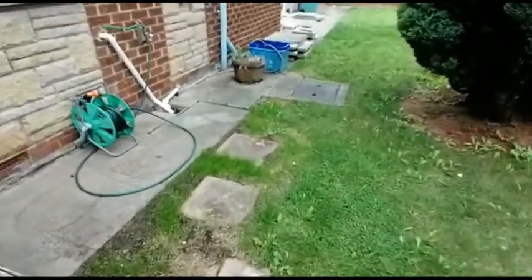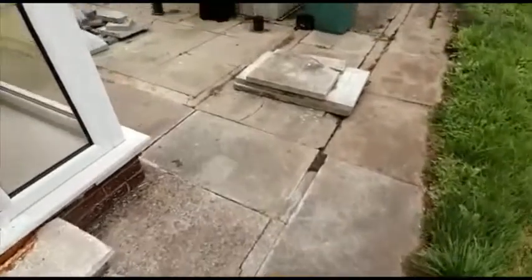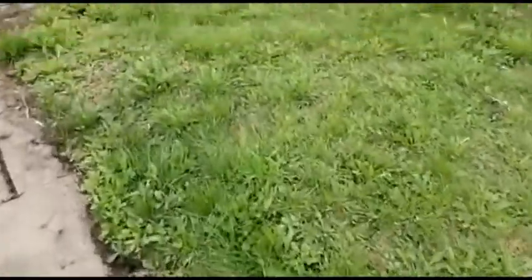There's a paved area, a cold water tap, and the lawn garden runs right down the side. There are a couple of useful sheds and a water butt. We'll just go to the corner of the garden to give you an idea of the external elevation.